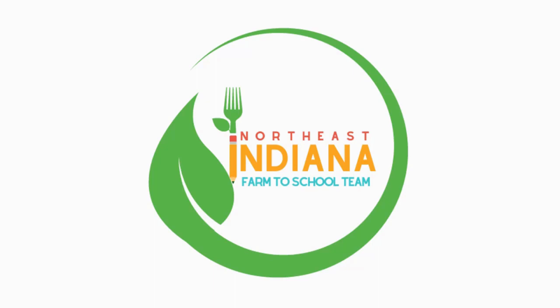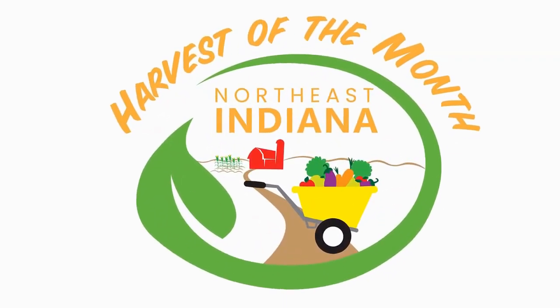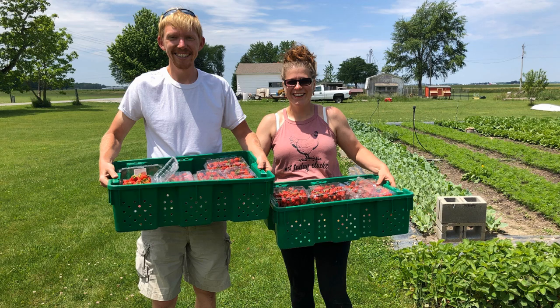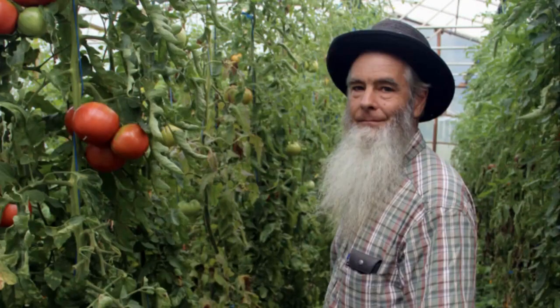Hi there! The Northeast Indiana Farm to School team is proud to share our Harvest of the Month video series. In each video we will visit a different farm in Northeast Indiana to learn where our food comes from. We will be able to meet our farmers and learn how they grow each of our Harvest of the Month fruits and vegetables.